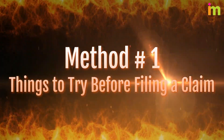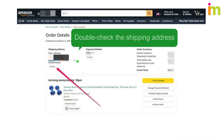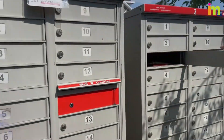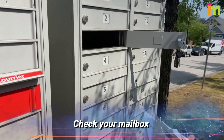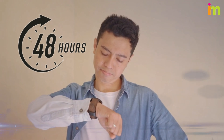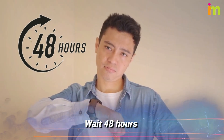Method number one: things to try before filing a claim. Double check the shipping address on the Amazon order. See if there's a paper notice of attempted delivery on your door or mailbox. Check your mailbox — smaller packages may be delivered to your mailbox instead of your door. If you live with other people, ask if anyone has signed for or brought in a package. Wait 48 hours, as occasionally the package will be listed as delivered up to 48 hours before arriving.